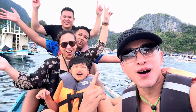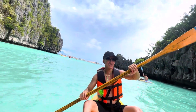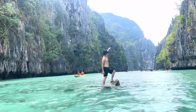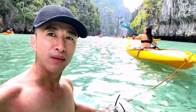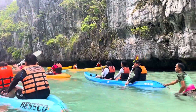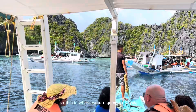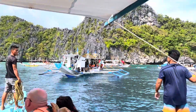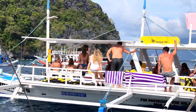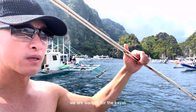Welcome to El Nido! This is where we are going to kayak. This is the part of the big lagoon — the big lagoon's entrance is right behind me. We are waiting for the kayak.